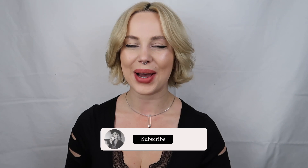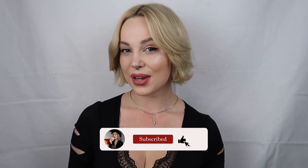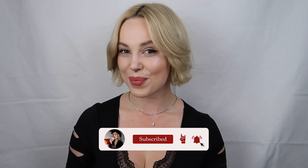Hi guys and welcome back to my channel. As you can see by the title, today I'm back with another Lovelette video. I have got a reveal of new products from them and I cannot wait to show you them today. Before we get started, please make sure you give this video a big thumbs up — it helps me out loads and lets me know to make more of these videos.